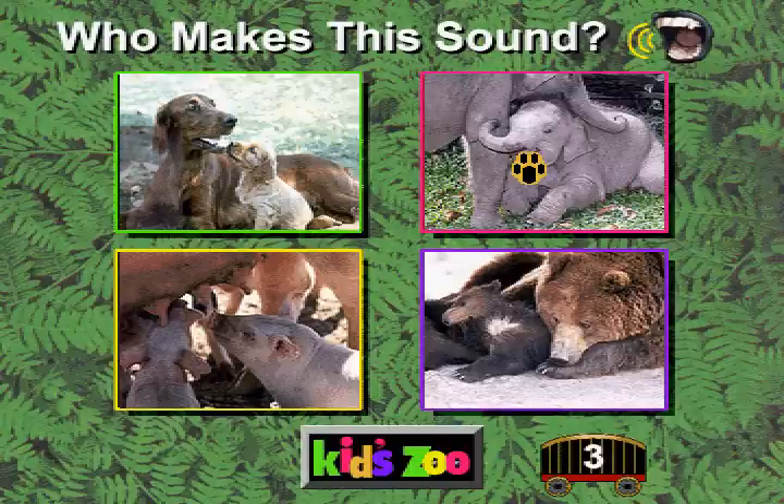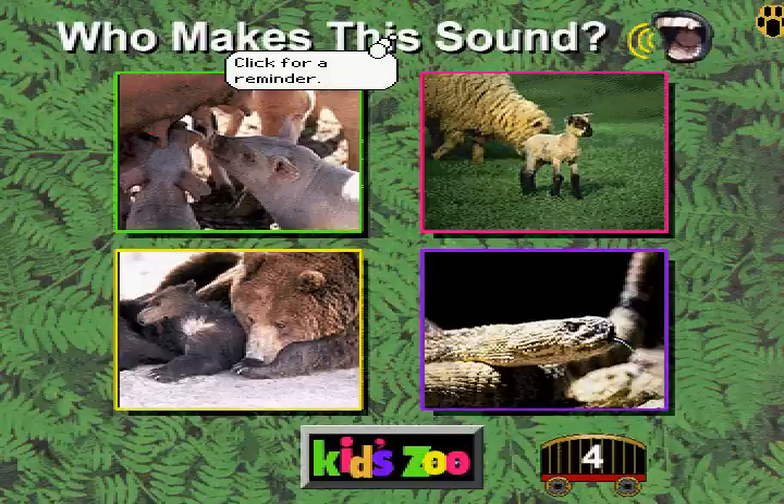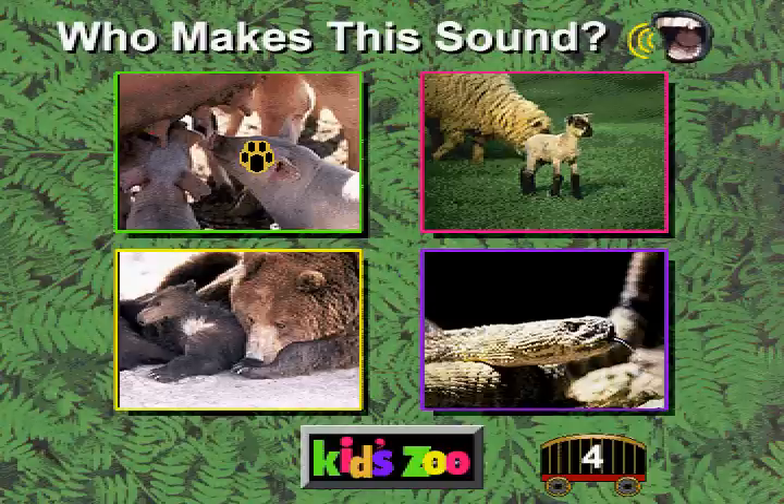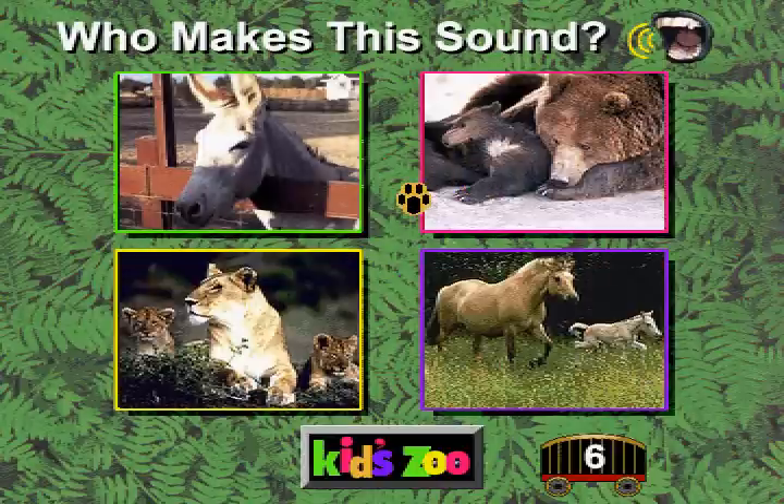You're doing great! Who makes this sound? You're right! A pig goes... You're right! A lion goes... You're right! Who makes this sound?